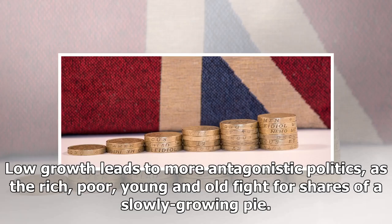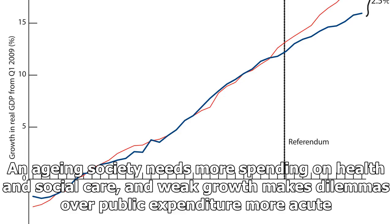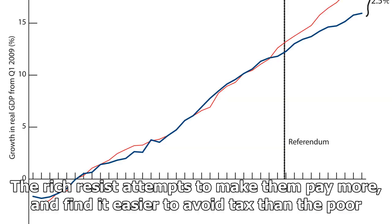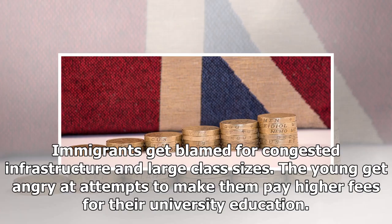Political polarization and support for hard-right politics rises after financial crises. Low growth leads to more antagonistic politics, as the rich, poor, young and old fight for shares of a slowly growing pie. An aging society needs more spending on health and social care, and weak growth makes dilemmas over public expenditure more acute. Workers have to pay a larger share of their incomes in tax to help care for the elderly. The rich resist attempts to make them pay more, and find it easier to avoid tax than the poor. Immigrants get blamed for congested infrastructure and large class sizes. The young get angry at attempts to make them pay higher fees for their university education.